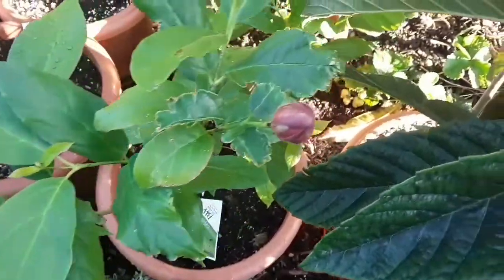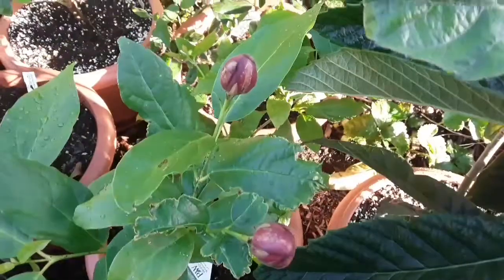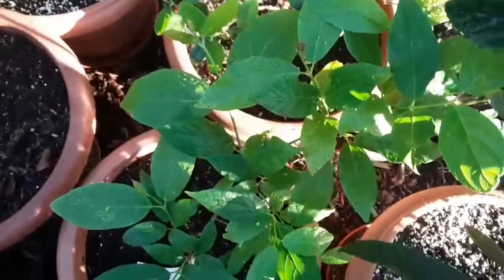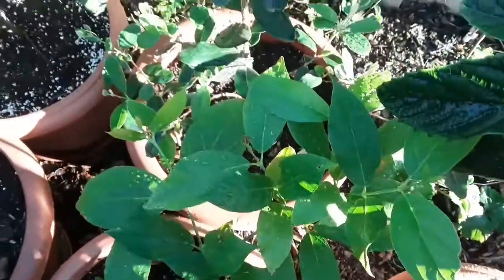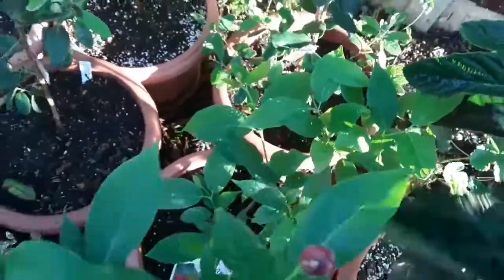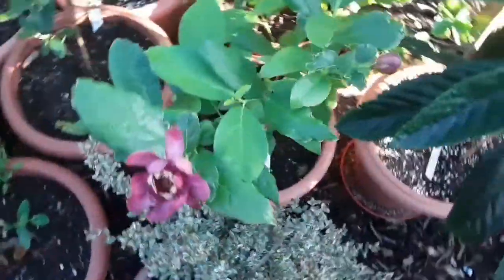I'm really pleased with how this has done in the first season. It's got another two large buds there, and the plant's also branching out down there and has another bud appearing on it as well. So I'm going to get three or four flowers on it in its first season, which I'm really delighted with.